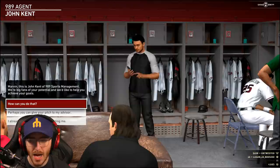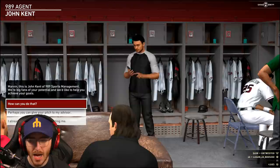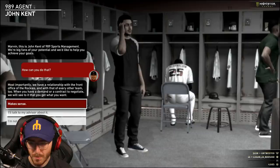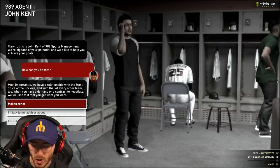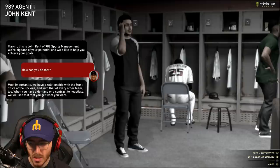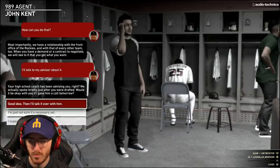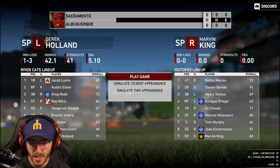Alright, put Messy Marv on the mound. And this is John Kent of 989 Sports Management. 'We're big fans of your potential and we'd like to help you achieve your goals.' 'I already have somebody representing me.' 'We have a relationship with the front office of the Rockies, and with that, every other team. When you have a contract to negotiate, we'll see to it that you get what you want.' 'I'll talk to my advisor.' 'Your high school coach has been advising you, right? Would it be okay if I gave him a call?' Sure. We're batting - getting some at-bats, chat. This is good.